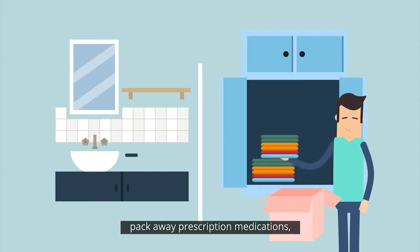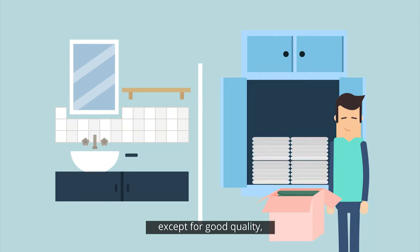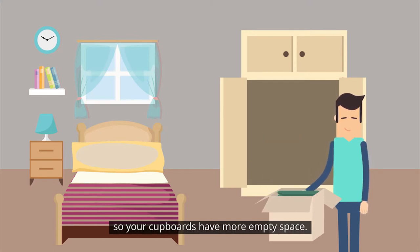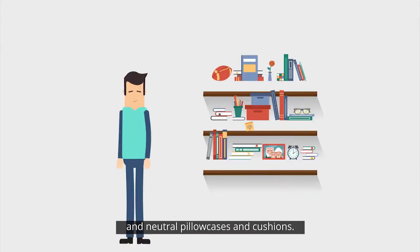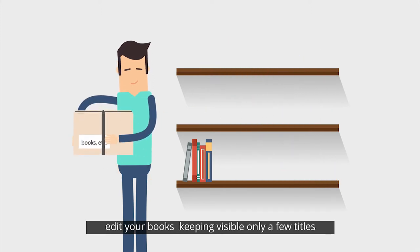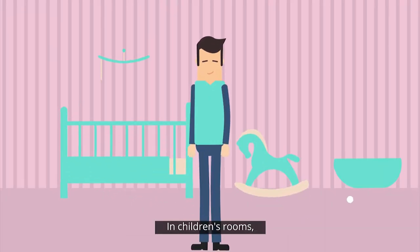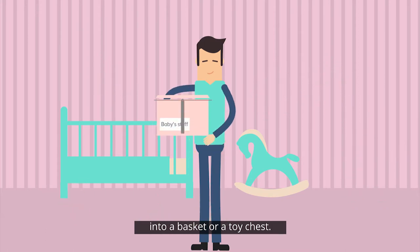In the bathrooms, pack away prescription medications, loose items and jewellery. Remove all linen except for good quality, colour-coordinated towels placed appealingly. In the bedrooms, pack away off-season clothes so your cupboards have more empty space. Wash bedding or buy new light-coloured plain bedding and neutral pillowcases and cushions. Pack away almost all photos. Edit your books, keeping visible only a few titles that will be universally appealing. Clear out old magazines. Leave only one or two tasteful pieces of art on the walls. In children's rooms, limit the number of toys kept visible and put the remaining toys into a basket or a toy chest.